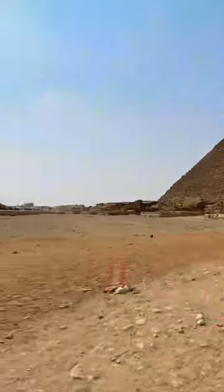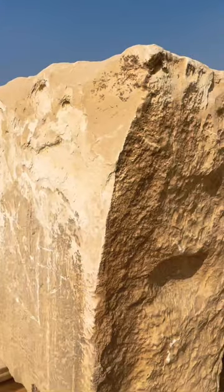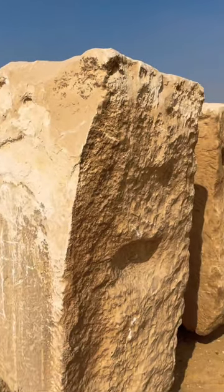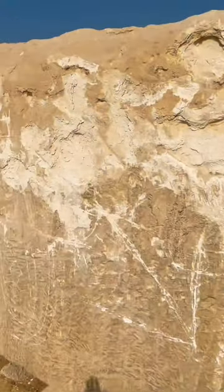What you're looking at is the pyramid of Khufu, then we have Khafre and Menkaure in the back. We're here at the Giza plateau, and just wanted to show you these for scale — they're enormous. You can see my shadow here.